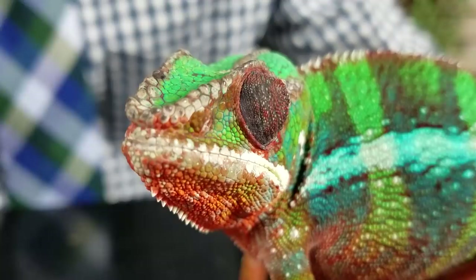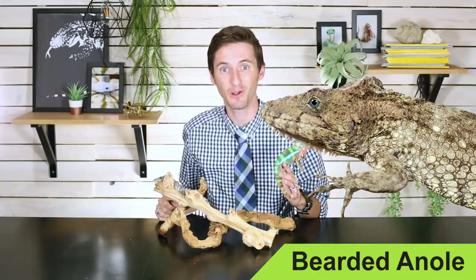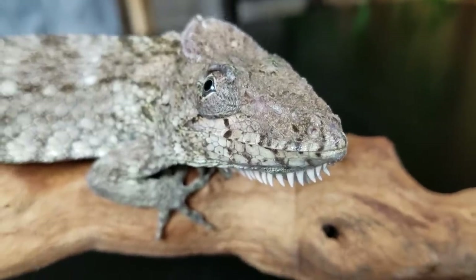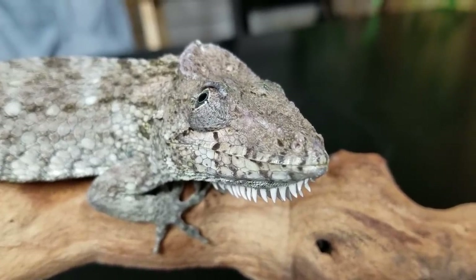But many of you have noticed that we haven't ever recommended a chameleon as a pet lizard. This wasn't an oversight. Chameleons are difficult pets. But of all the chameleons, this one, the panther chameleon, is possibly the best. There is, however, an alternative to a chameleon — this guy over here. This is a bearded anole, also known as a false chameleon. Now false chameleons, despite the name, are actually only distantly related to real chameleons.